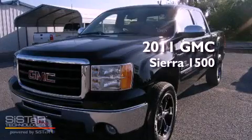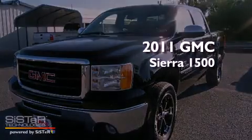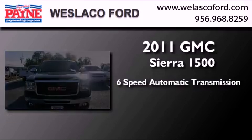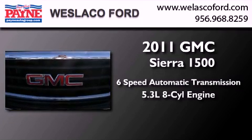This is a 2011 GMC Sierra 1500. This truck has a 6-speed automatic transmission and a 5.3-liter V8.